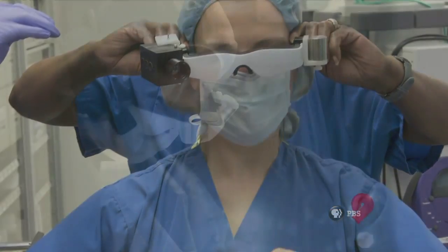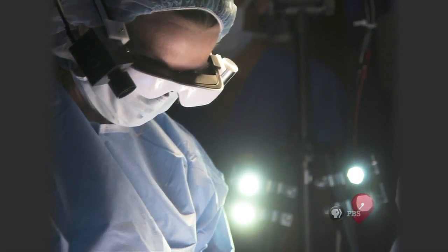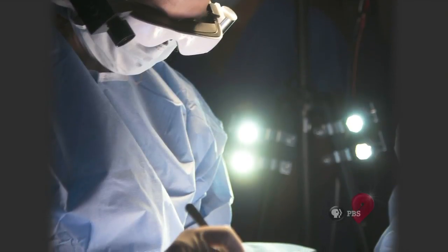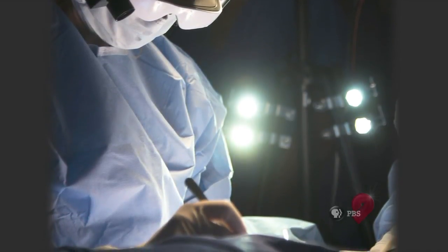For the first time, and numerous times since, she used high-tech goggles that allowed her to see cancerous tissue in ways she never could before in real time — lit up like a Christmas tree.